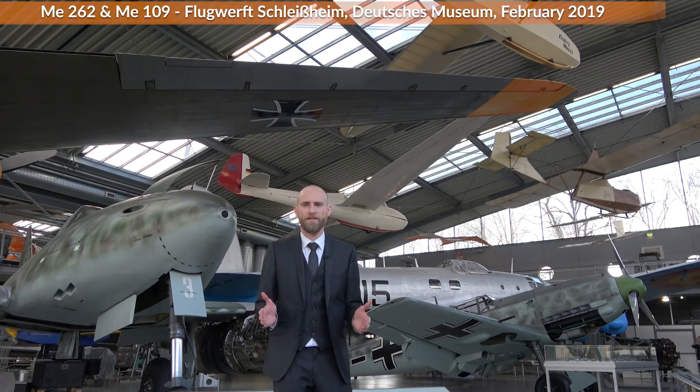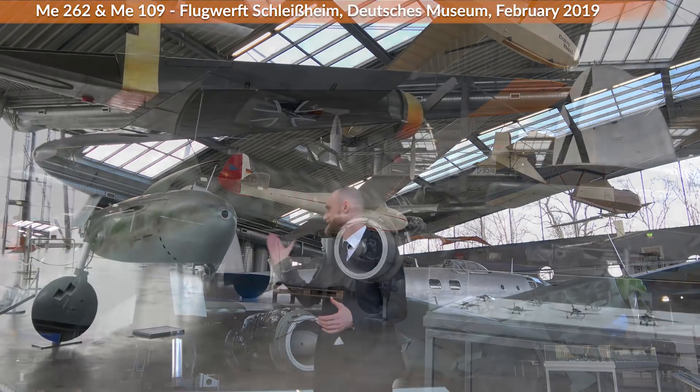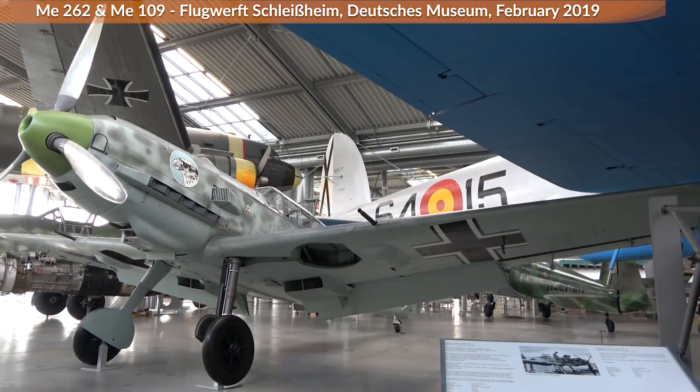Hello everyone, today we are here at the Flugwerft Schleißheim of the Deutsche Museum, and we have here a Me-262 and of course a 109.